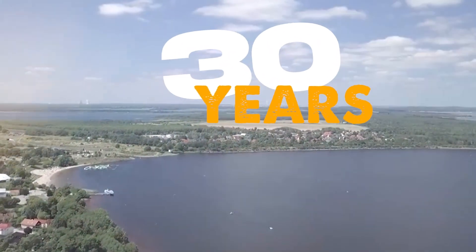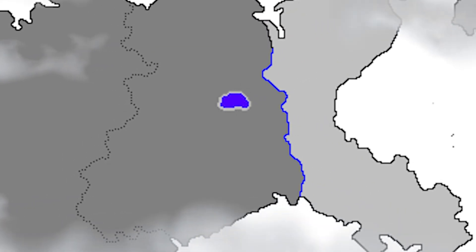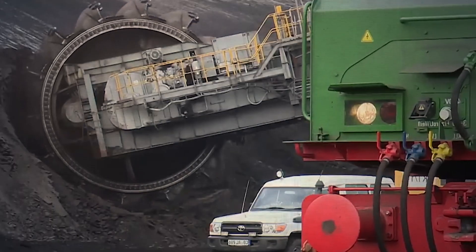About 30 years ago it didn't exist, neither did the other lakes nearby. This whole area of eastern Germany used to be one of the dirtiest regions in Europe, full of open coal pits, machines and dust.